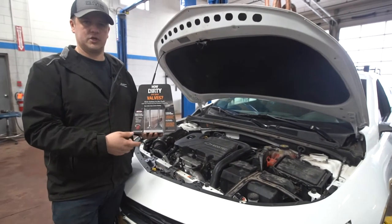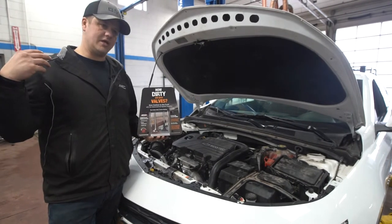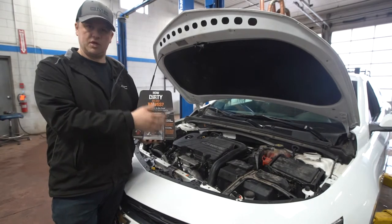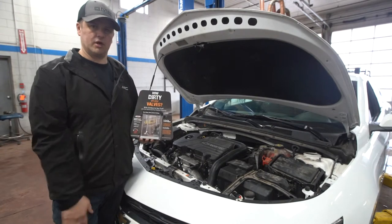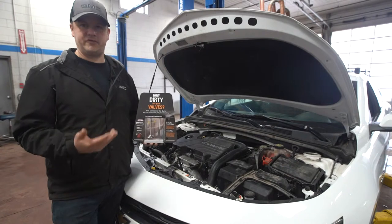This is a real easy thing to take care of. We have intake cleaners available here with a machine we hook up to your car that sprays cleaner into the intake, which rushes past the valves and cleans those intake valves and the cylinder.